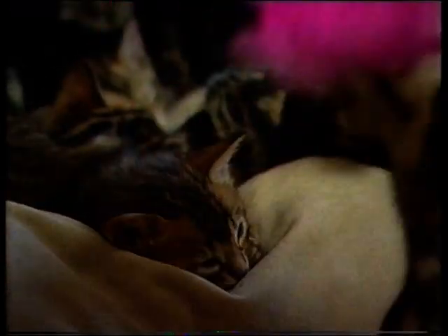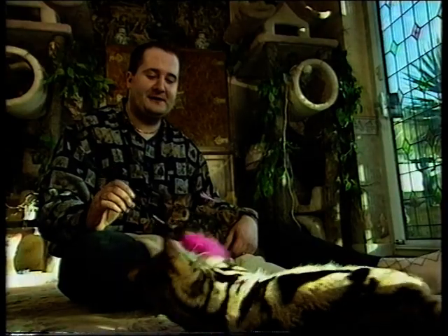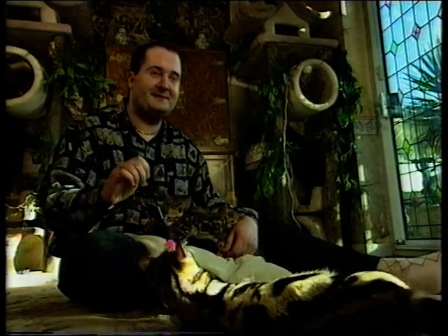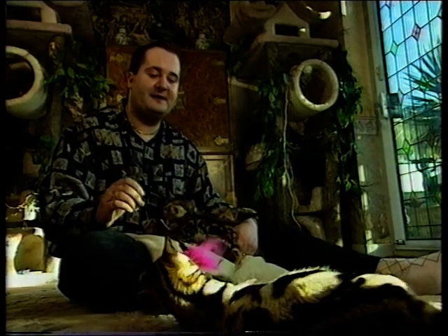This is a very rare golden marble Bengal — quite unique, the first one of his type ever to be born in Great Britain. He's a beautiful little boy. They call him Teddy because he's as floppy as a teddy bear, even though his actual grandfather is the wild Asian leopard cat.